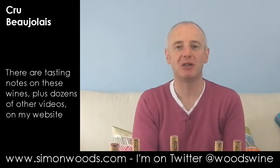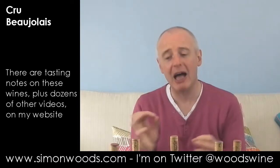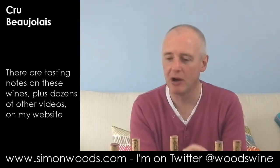The Henri Fessy is the one for two or three years' time. That's the one for now. It's not as fine a wine as the Fessy, but it's a nice, juicy, good glug. I like it. The Fessy's the class act.